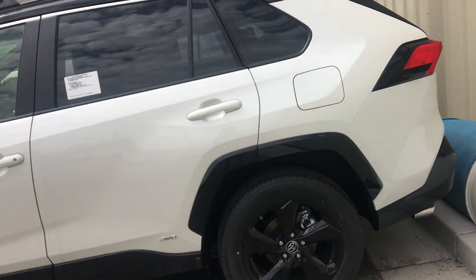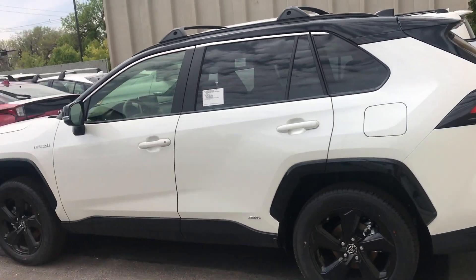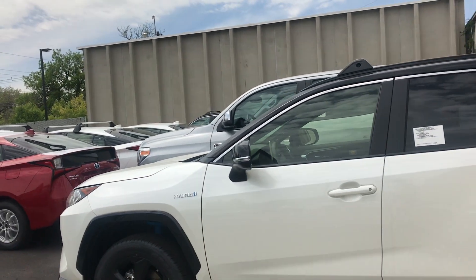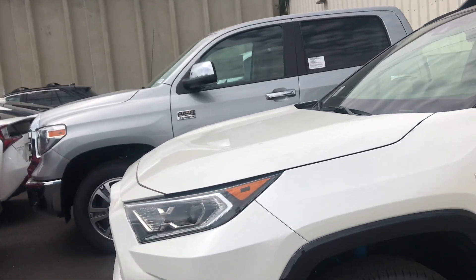Now this vehicle does have a deposit on it, as are the rest of the RAV4 hybrids that we have right now. Very limited quantity with what we have, so the best thing to do is get your name on what exactly you're looking for and it will be here within a couple weeks.